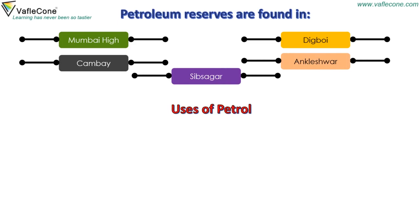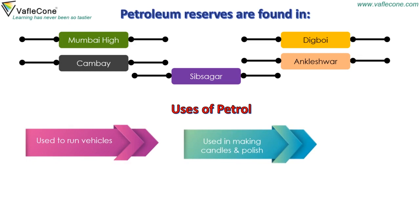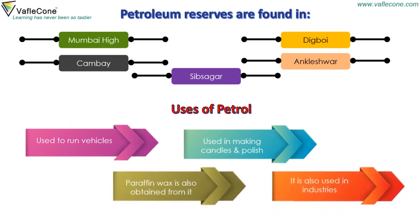Uses of petrol: Petrol is used to run vehicles. It is used in making candles and polish. Paraffin wax is also obtained from it. It is also used in industries.